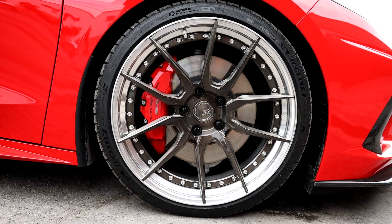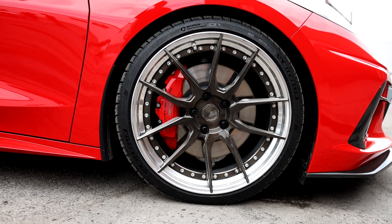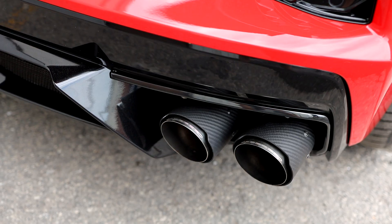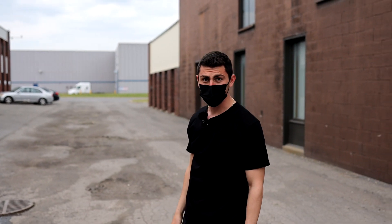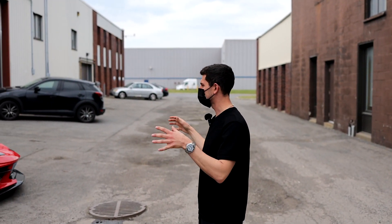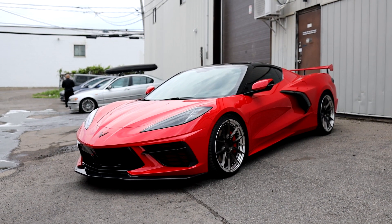This customer got some BC forged wheels, lowered it, and went with a full Fab Speed exhaust. Just to finish it up, we did a black Inozatec vinyl on the roof and we did some window tints, just to give it that two-tone look. It looks incredible.